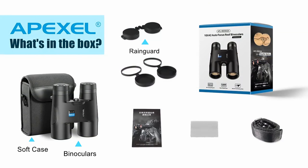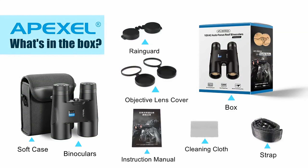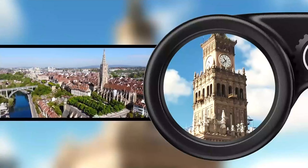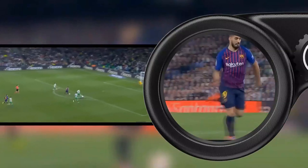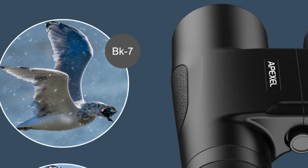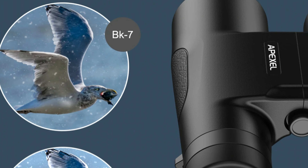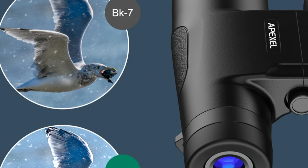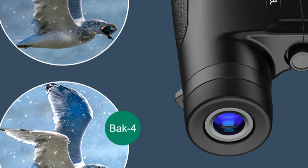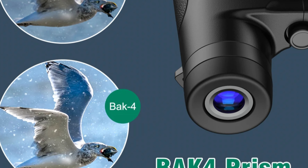The 15mm eyepiece diameter ensures comfort during viewing sessions. The telescope is equipped with BAK-4 prisms ensuring exceptional light transmission and clarity. Its weather-resistant design (IPX4) ensures durability even in challenging weather conditions. The 42mm objective lens maximizes light-gathering ability resulting in brighter and clearer images. The fully multi-coated FMC lenses contribute to superior light transmission and reduced glare.